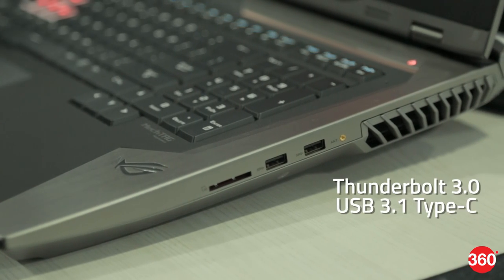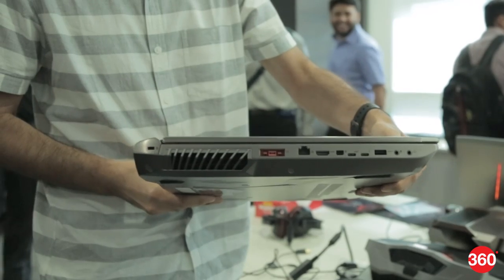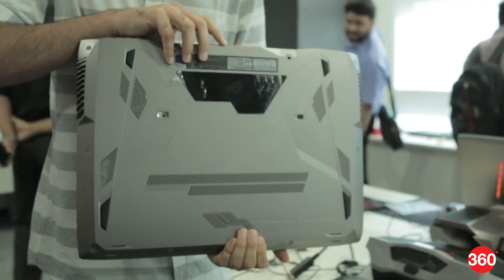The GX800 has a high-speed Thunderbolt 3 port plus USB 3.1 Type-C. You also get WiFi AC, 4 speakers, and a high-end ESS Sabre DAC for audio enhancement.